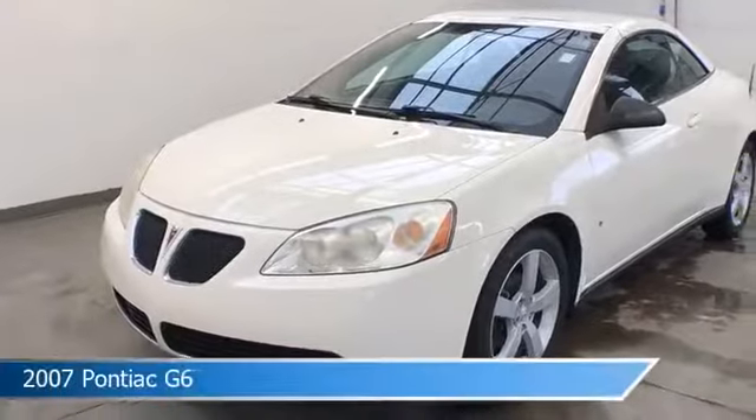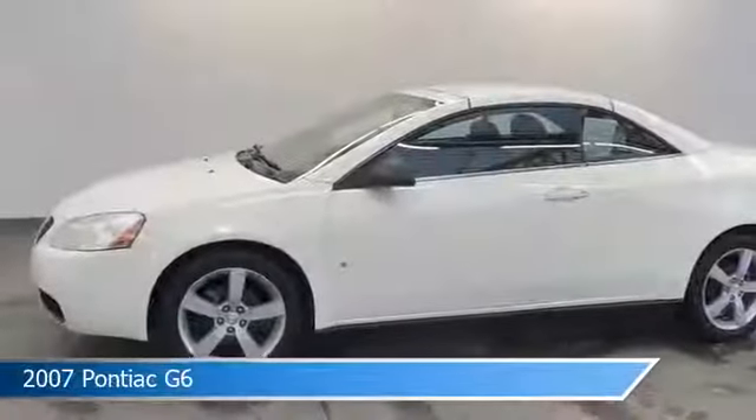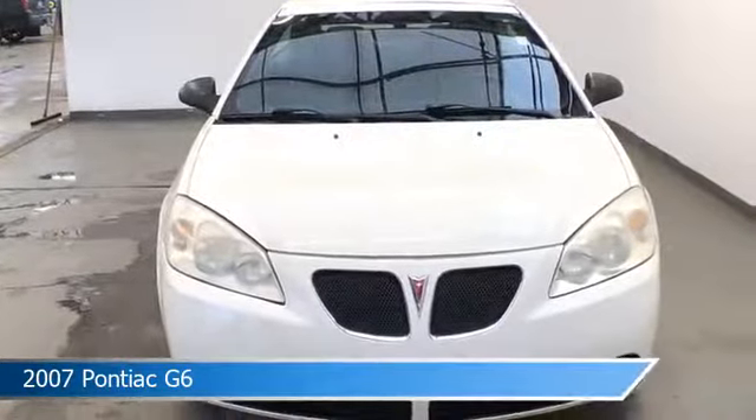Take a look at this 2007 Pontiac G6, equipped with a 4-speed automatic with overdrive transmission in frosty white. This car comes with some great features including alloy wheels, anti-lock brakes, convertible, and more. Come in and check it out today.